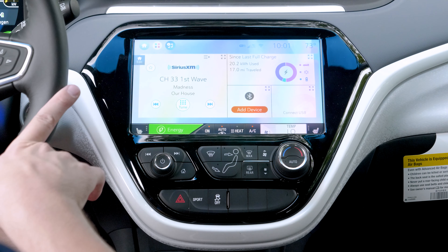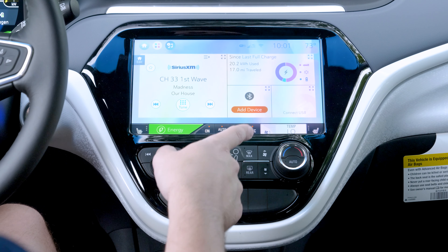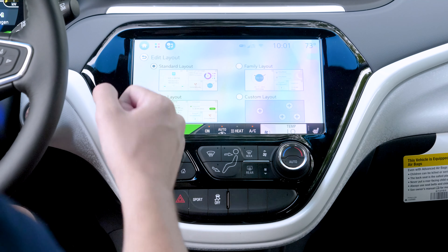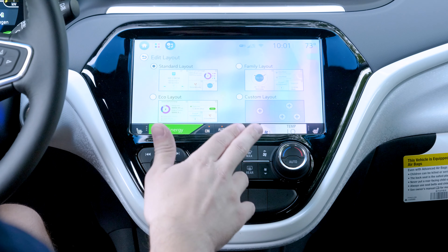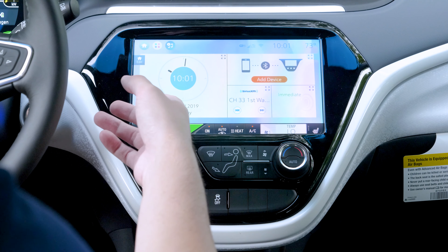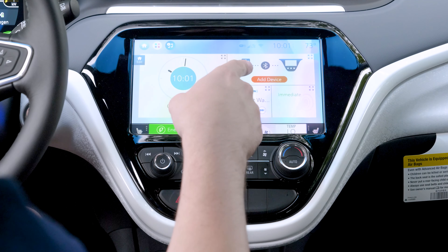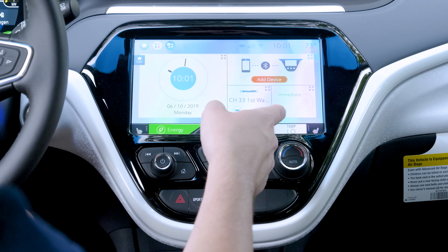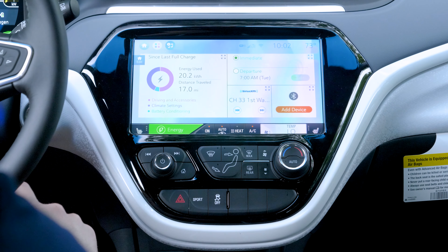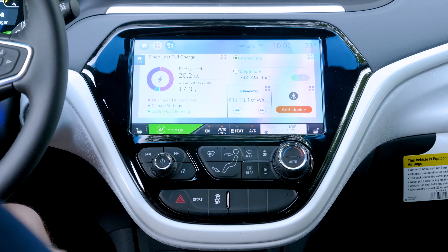When you turn this thing on for the first time, right off the bat you're not going to think it's turned on — this thing is dead quiet. It's on right now; there's no vibration, there's no startup sound other than a little chime. It's got that little almost Windows-booting-up kind of noise, but if you have the air turned off and no music playing, half the time I can't tell it's on. That's just part of having an electric vehicle — they're just dead silent, which is really cool.